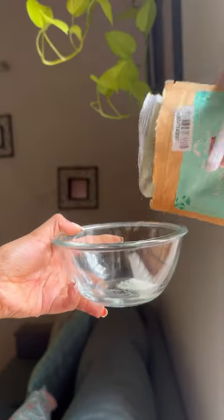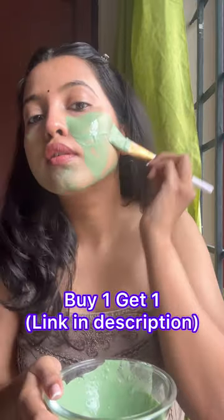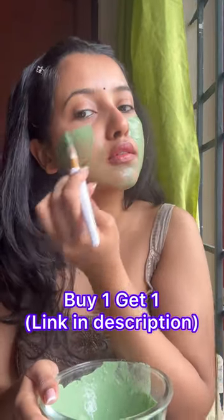My favourite brand is offering a buy one get one deal for the first time. So you can buy my favourite products from the description.